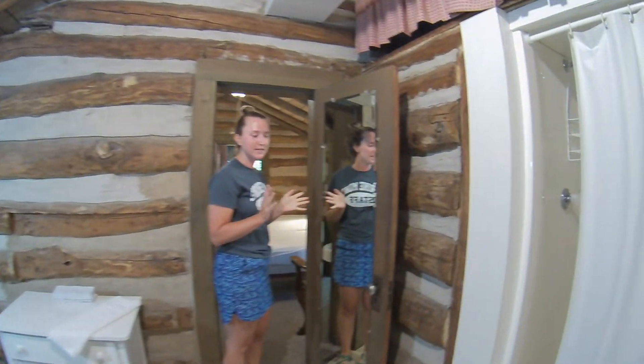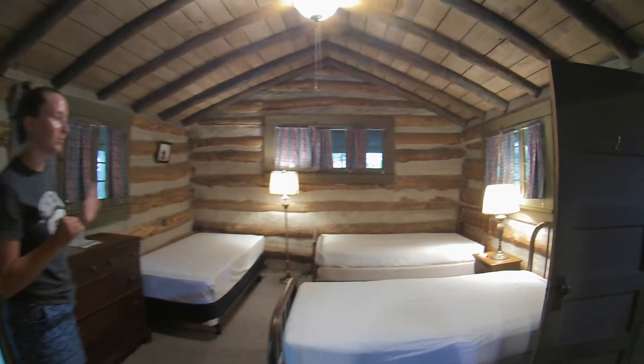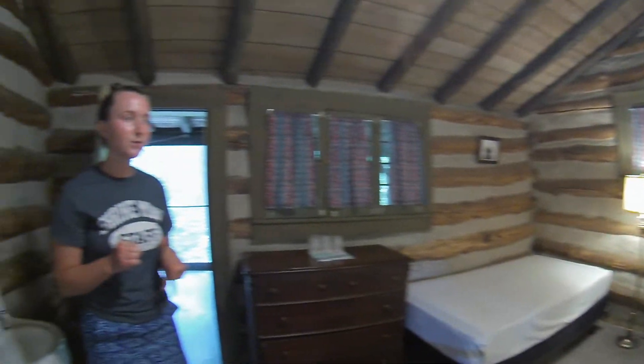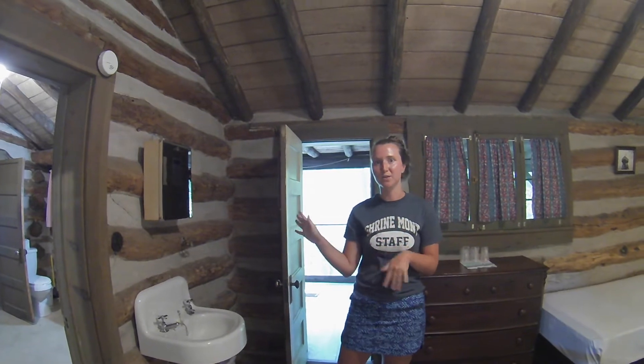So lots of space in here, it doesn't feel so crowded. And then we go to the second bedroom, which has three twin size beds, just like the first bedroom. But this room actually has a sink in the room, so it's perfect if you do have six people in here — it doesn't feel so crowded.